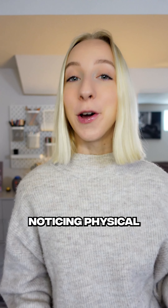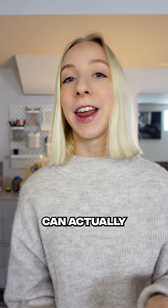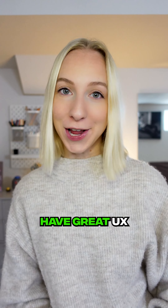Want to be a better UX designer? Noticing physical products and their product design in the real world can actually help so much. Let's look at three physical products and why they have great UX.